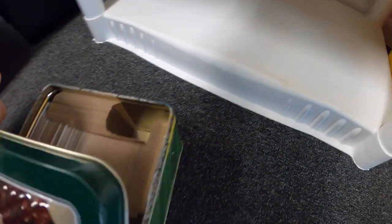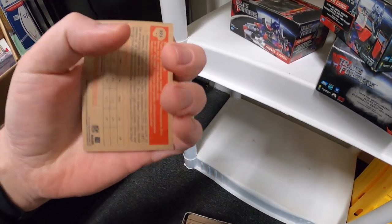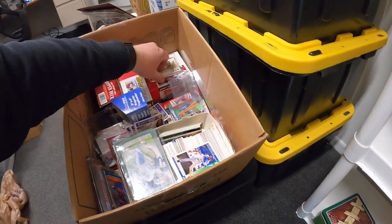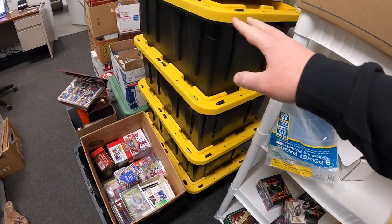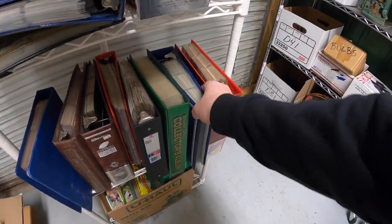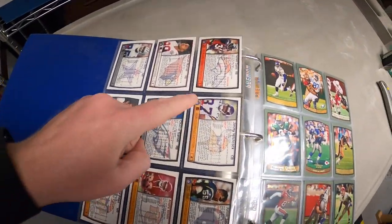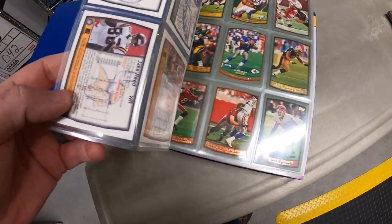Here's a case. These are all football — Topps Heritage from 2006. There definitely seems to be a lot of 2006 and 2007 football. There's a Reggie Bush patch card, which is pretty cool. And believe it or not, every one of these cases is full of cards. Some of the binders I went ahead and put on racks. I do believe some of these are complete sets like he was talking about — football, and when you look on the back they've been numbered in order: one, two, three, and so on.